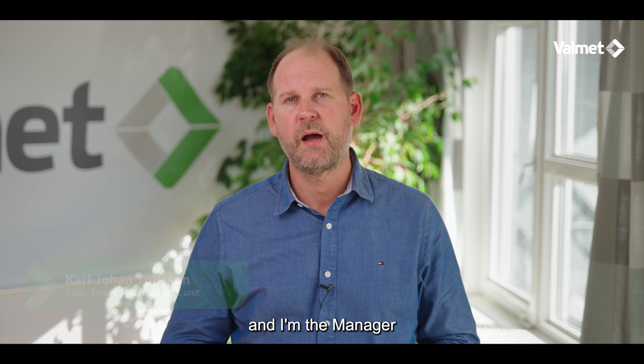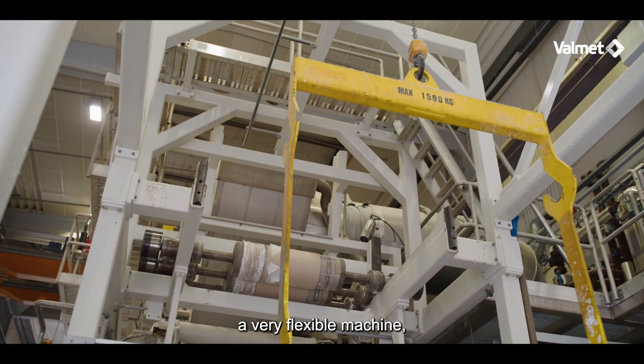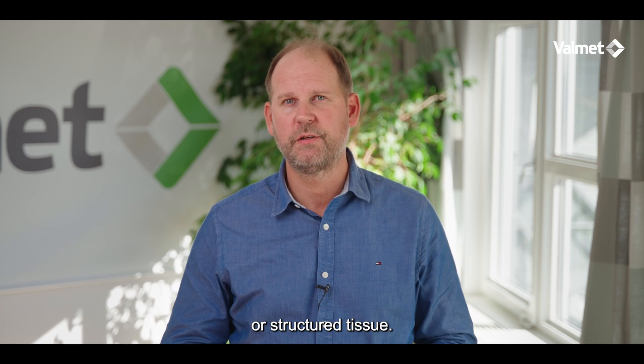Hello and welcome to the Tissue Technology Center in Karlstad, Sweden. My name is Karl-Johan Tolvsson and I'm the manager for R&D within Tissue. You have just seen our pilot machine — a very flexible machine, providing you with the option to run conventional, textured or structured tissue.